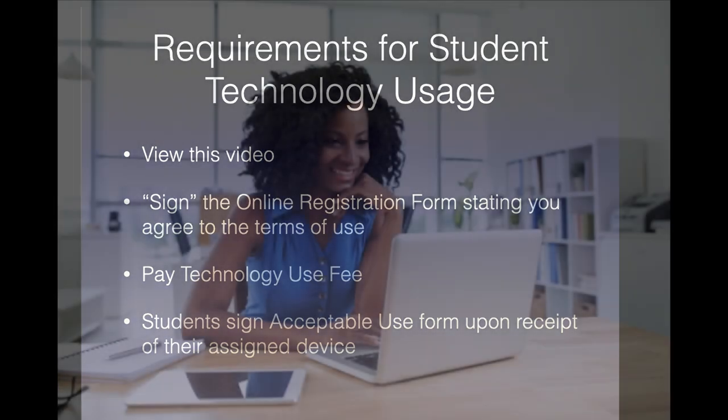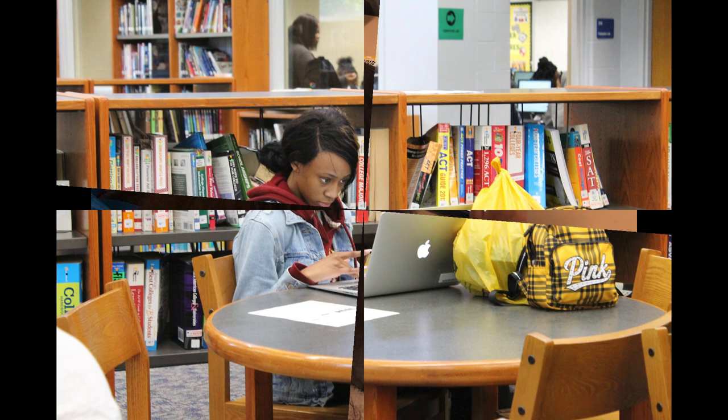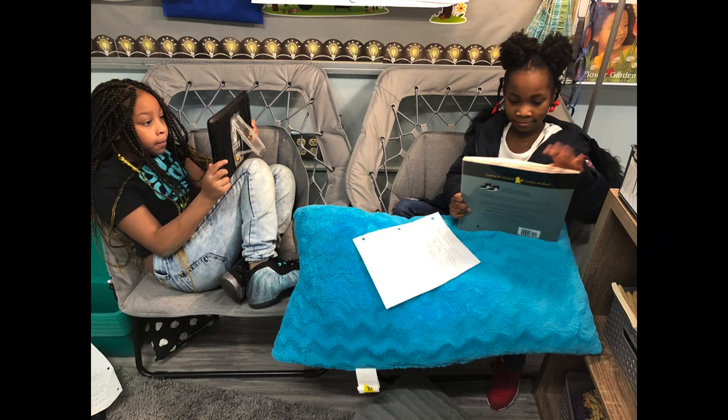There are a few requirements that need to be completed prior to students accessing technology at school. One of those is for parents to view this video and provide their signature on the online application stating that they understand their student will have access to technology throughout the school day. Also, if students will have the ability to bring devices home, the parent agrees to help care for the device while it is outside of the school.